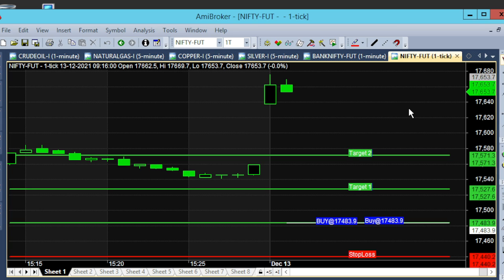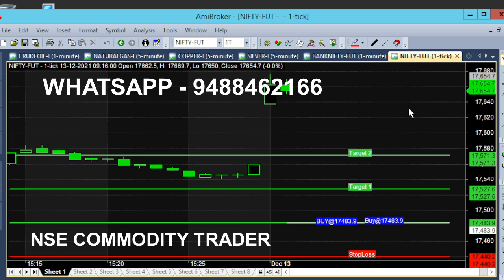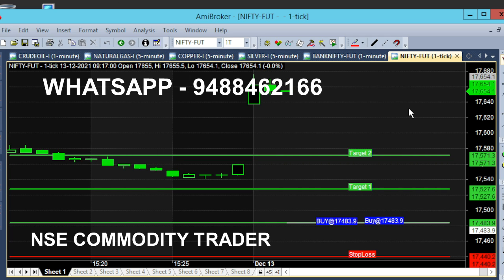There is a range of 17,650. In the previous day, there is a buy call — it was already set in the previous day. In the opening, there is a positive gap. In the calls, there is a trend change. There is a buy call, and the next trend is a sell trend.